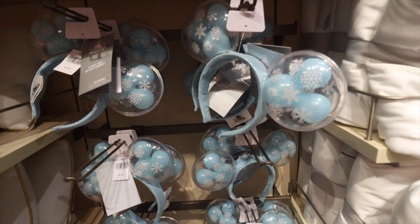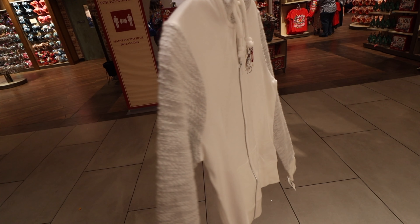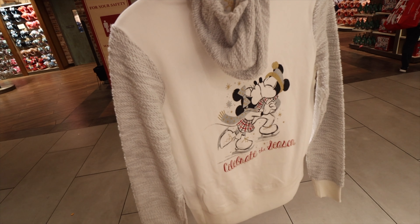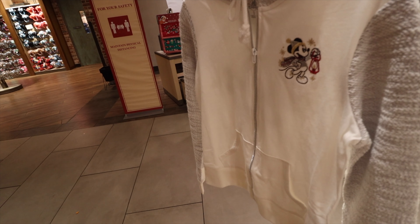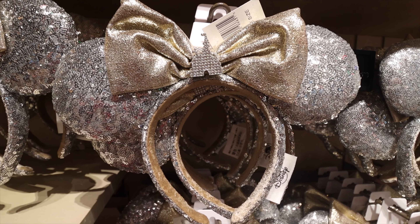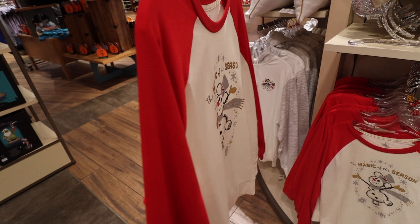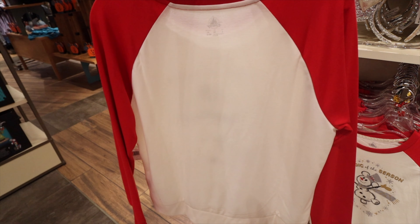Now we've got this really nice sweatshirt — 'Celebrate the Season' on the back — but look at the sleeves and the hood. They look super fluffy — ultra fluffy. On the front you can see Mickey holding a lantern, and the fluffiness of the arms and sleeves looks super nice. There are also ears in the snow section. And there's a 'Magic of the Season' white shirt with longer red sleeves and white on the back — great open collar style on that one.